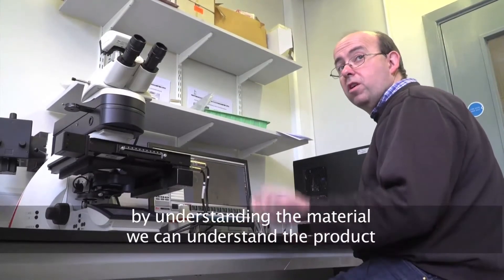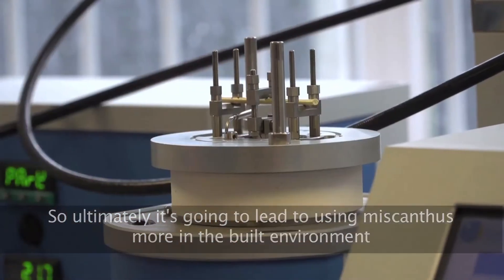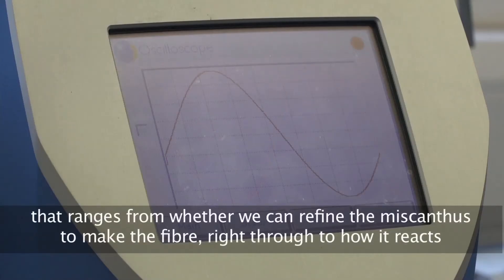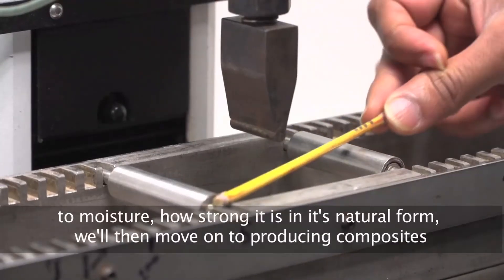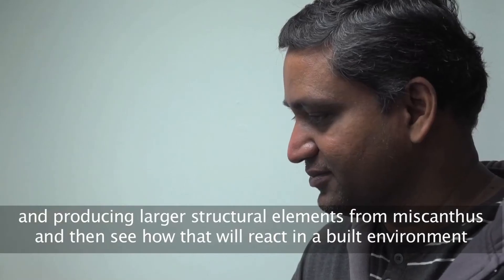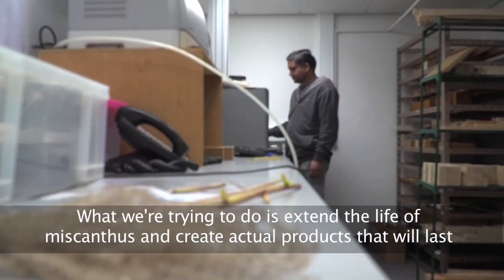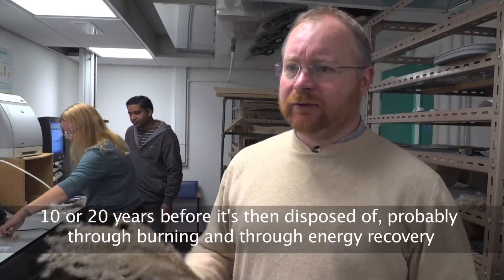This is helping us understand the material better so that we can utilise its properties on a large scale as a building component. By understanding the material, we can understand the product. Ultimately it's going to lead to using Miscanthus more in the built environment — not just composites for furniture applications but actual structural parts of buildings. Understanding Miscanthus ranges from whether we can refine it to make the fibre, right through to how it reacts to moisture and how strong it is in its natural form. We'll then move on to producing composites and larger structural elements, and seeing how they react in a built environment. We're trying to extend the life of Miscanthus and create products which will last 10 to 20 years before being disposed of, probably through burning and energy recovery.